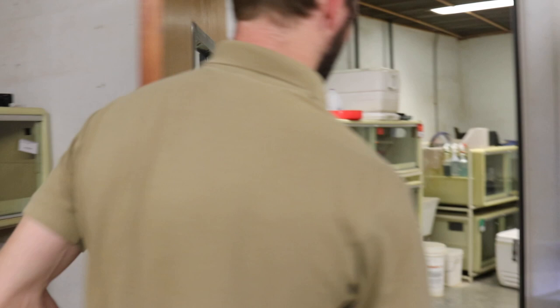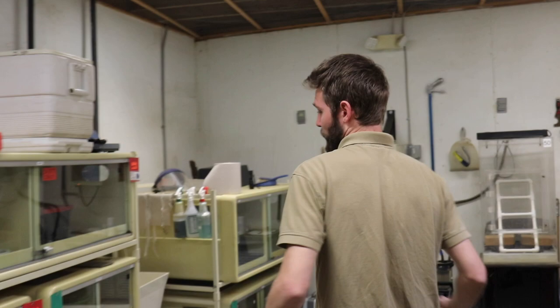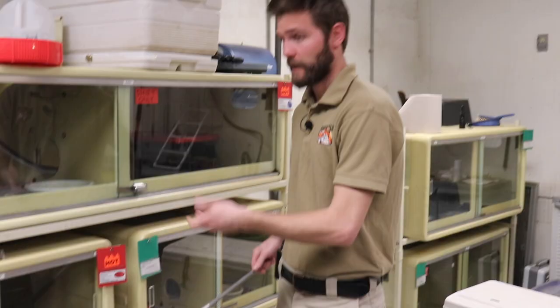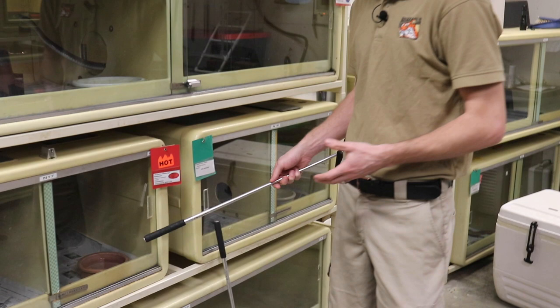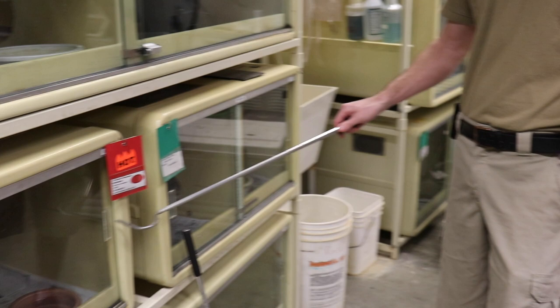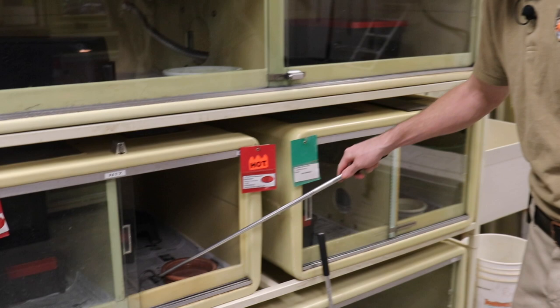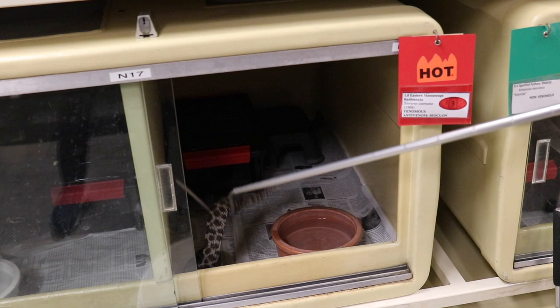Now it's time to go into the venomous room where we have some of our more dangerous snakes. A very important part of becoming a keeper here in the desert biome is that you're trained how to safely work with venomous animals. With non-venomous snakes we can use our hands and tongs, but we have to be extra careful with venomous snakes like this rattlesnake. So we use what's called a snake hook — an extension of our body, but one that's metal and can't get envenomated. So I can reach in, say hello to this massasauga, pick him up, bring him out, and get him safely into a bucket.